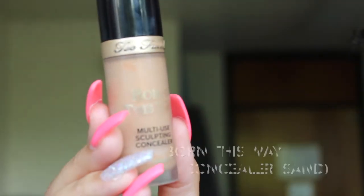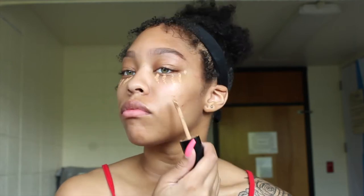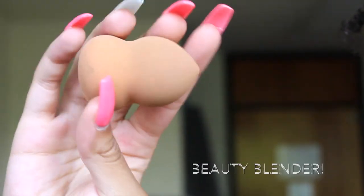I then go in with my Great Lash clear mascara and lock the brows in so they look even more natural. Now I go in with my Born This Way concealer in the shade sand — I just put that in my problem areas like my under eyes and where any acne is, then blend that in with my beauty blender that I also spray with my rose water so that it is moist.